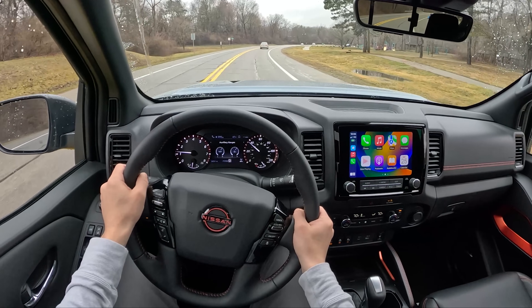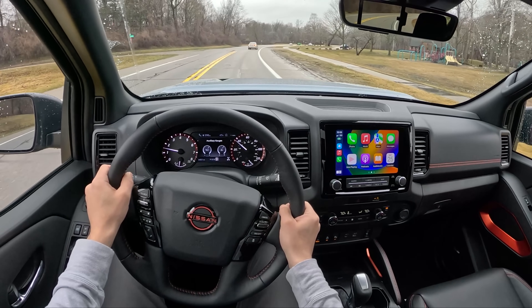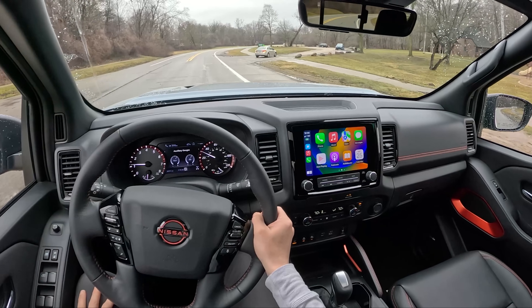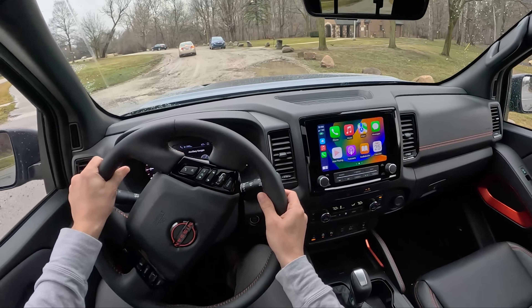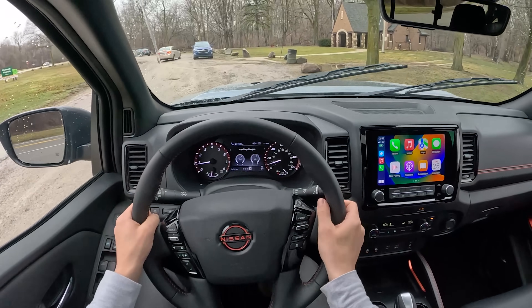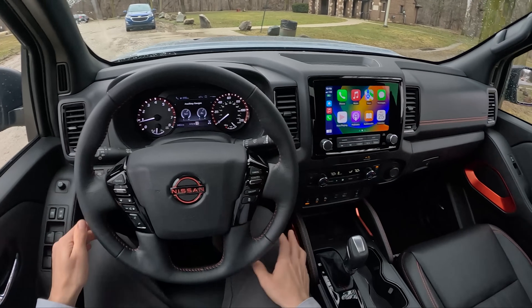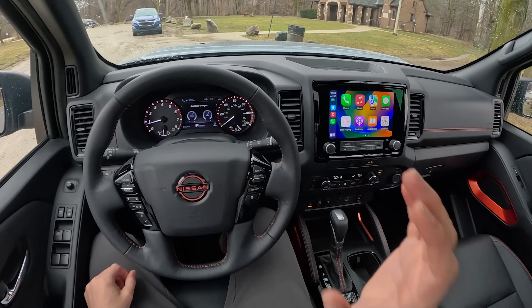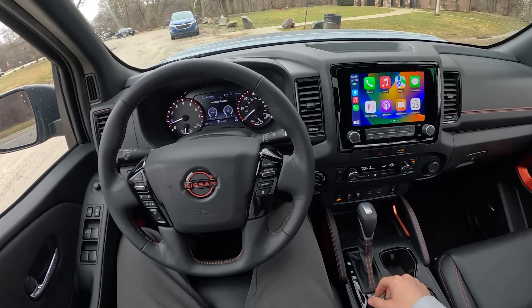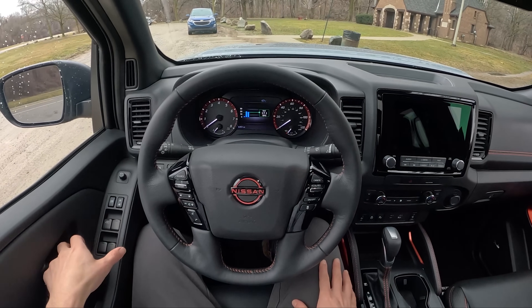Alright guys, that'll be it for this one — thanks so much for watching. Let me know if you have any questions about this 2023 Nissan Frontier, and we'll see you in the next video. Hopefully you enjoyed this updated drive on this truck. I still think this thing will hold its own for quite a while. I like its no-nonsense, bare-bones approach — it just gets the job done. Even has your old school Nissan key.